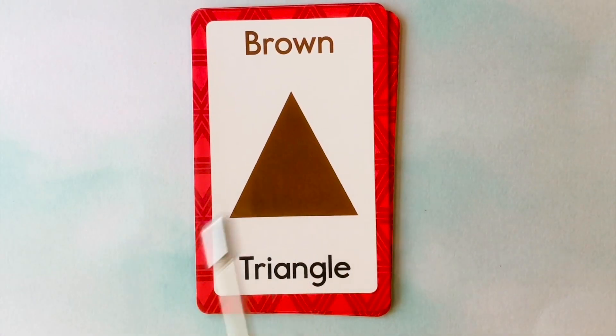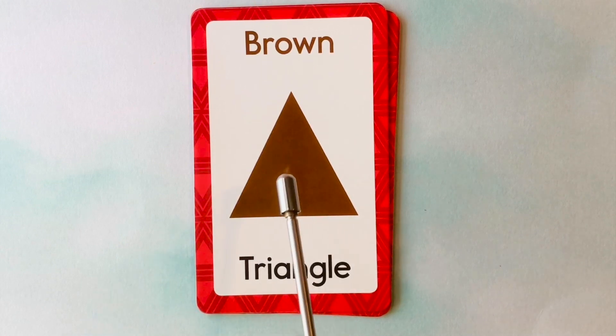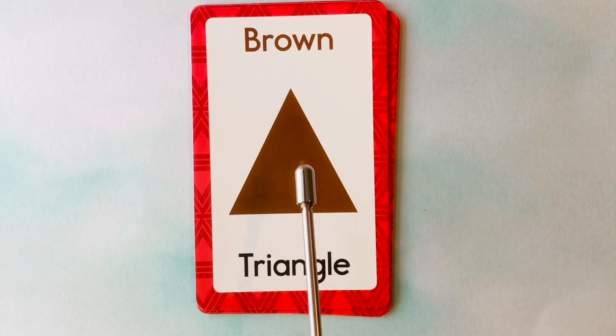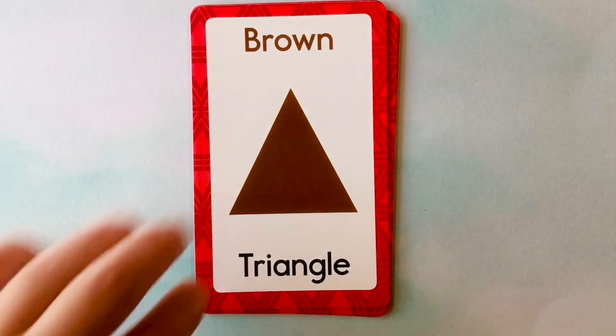This is also a triangle. What color is this triangle? It's a brown triangle. This is a brown triangle.